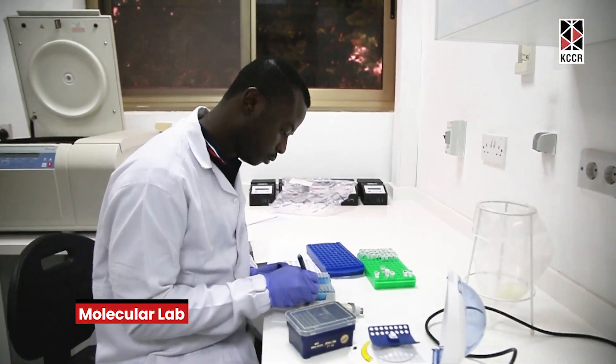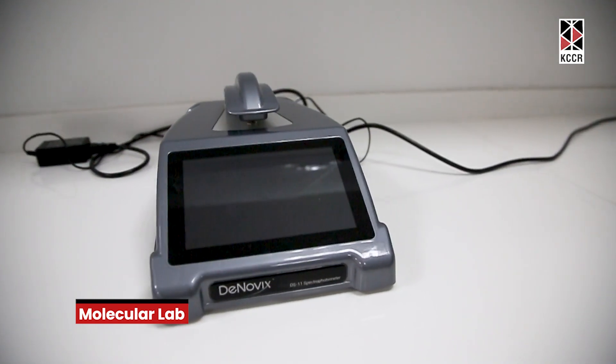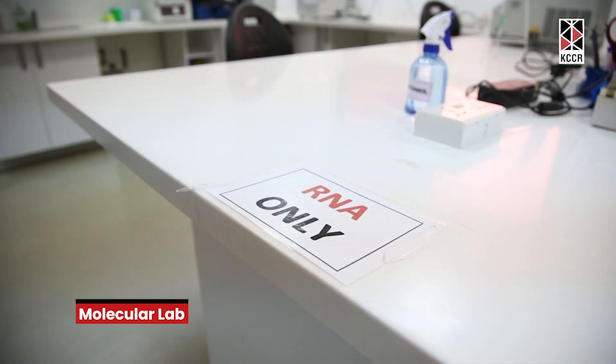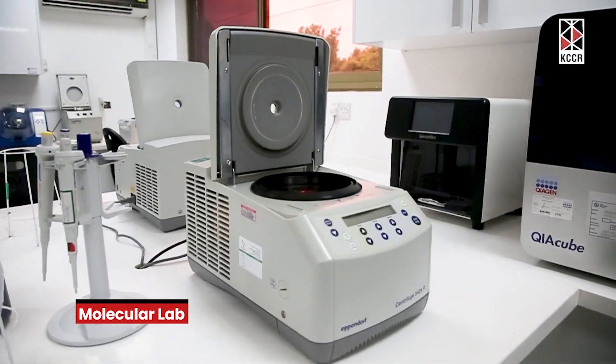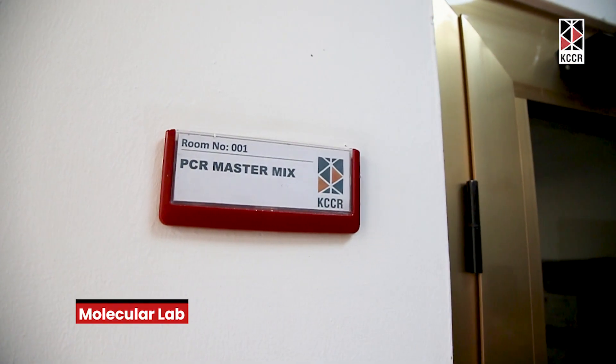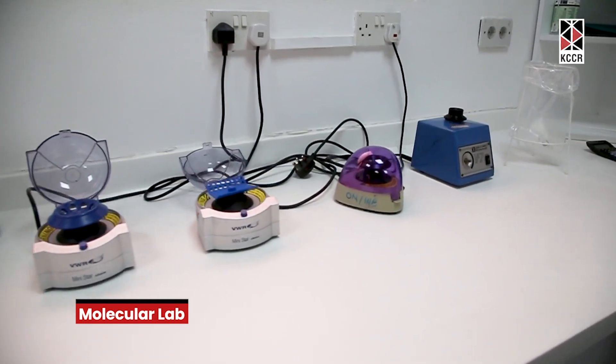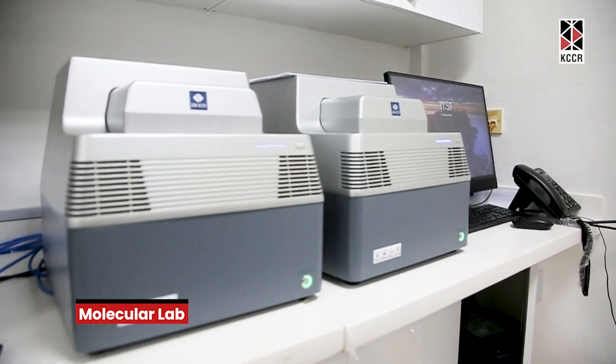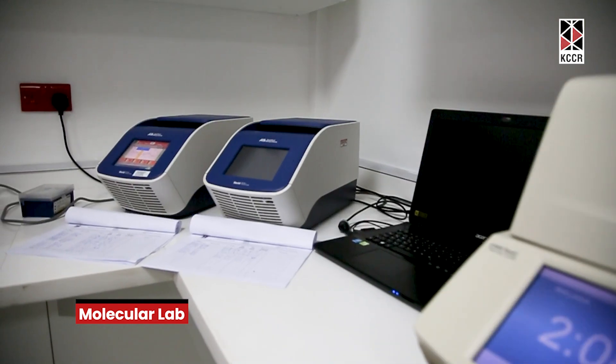We also do quantification of the DNA or RNA you have extracted from the sample. But this lab does not stand on its own completely — it has attached to it a PCR room, which we also call a clean room, and then an amplification room. Because whatever you do here, the extension of it has to be an amplification of the nucleic acid extracted and further visualization to see what you've gotten.